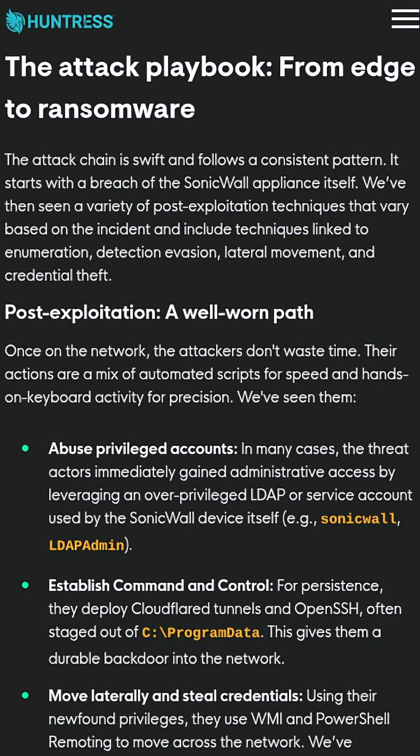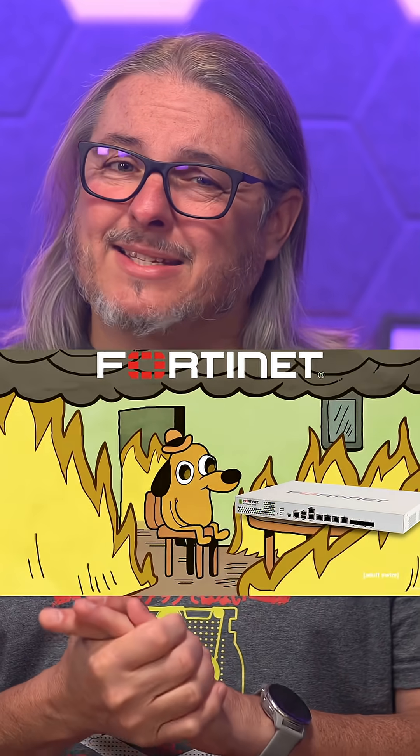And if you're thinking you'll just switch over to FortiGate, check out my videos on why that's not the safe harbor you think it is. Link in the description.